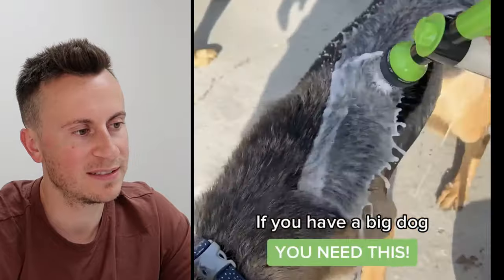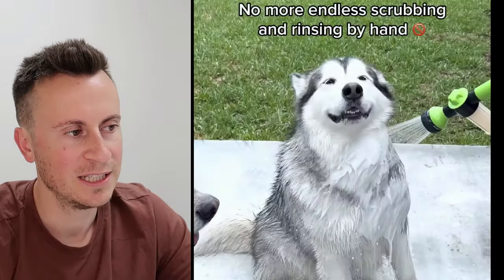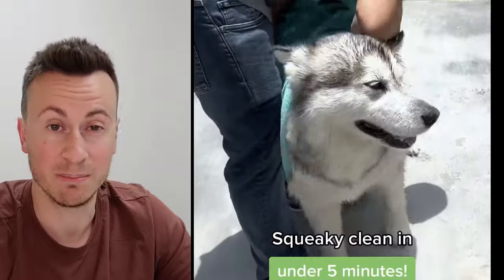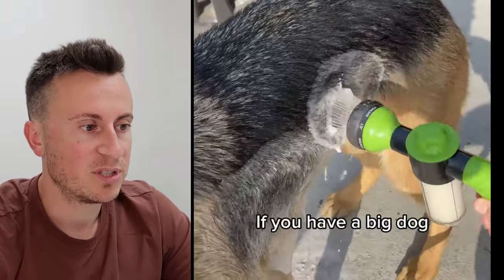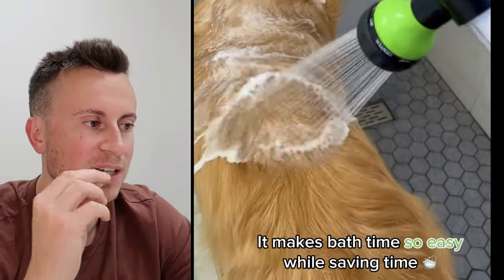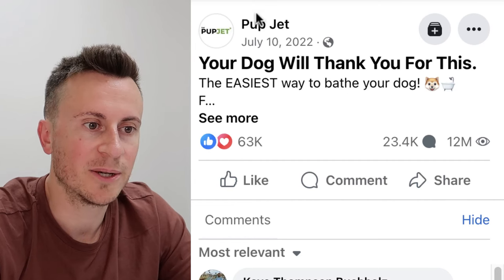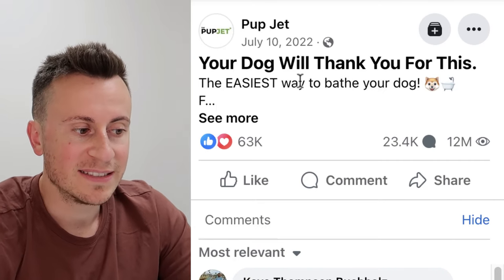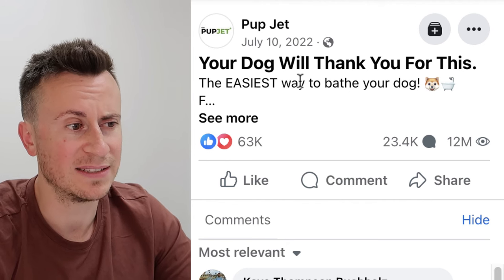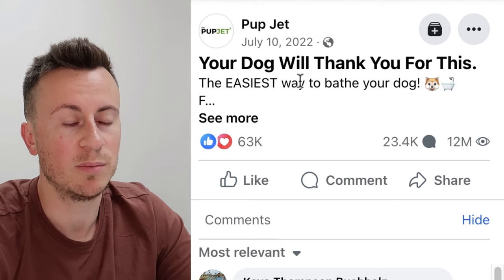Product number three is in the beloved dog niche. This is a product that sells really well every single year. Some people will say it's saturated — just Google how many people adopt dogs every year; that's potentially millions of brand new customers. The PupJet is a jet you attach to your hose, you can put dog shampoo in it, and it allows you to clean your dog super quickly and easily. The company has gone to the lengths of branding the product.